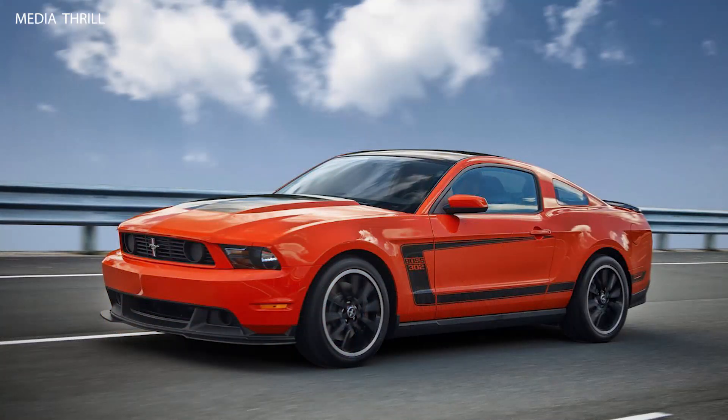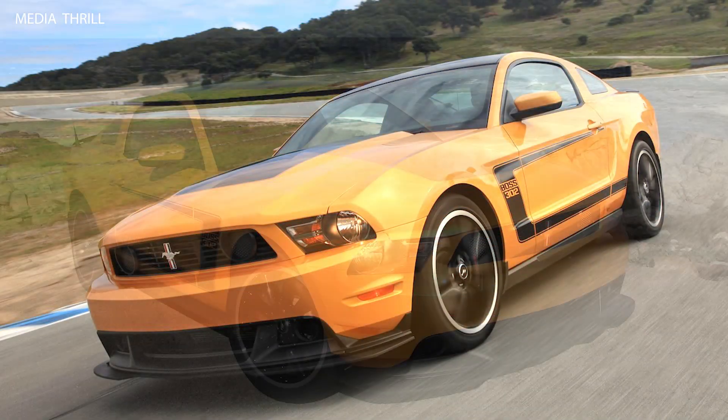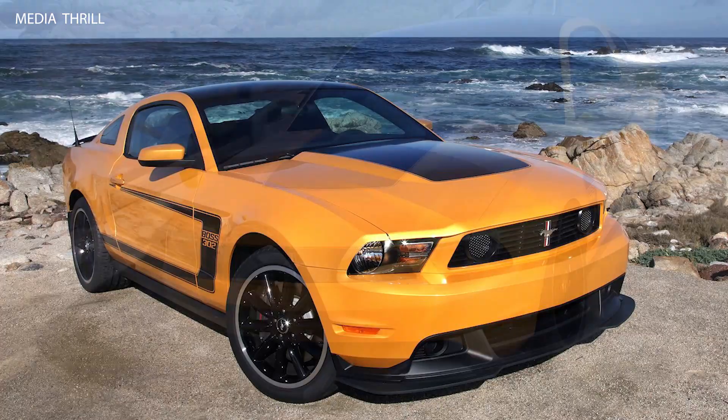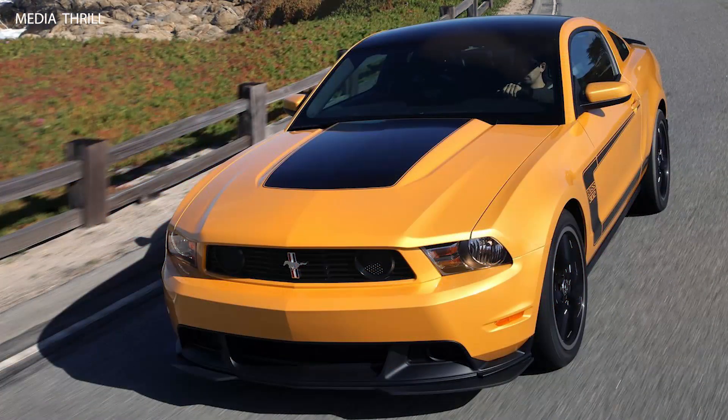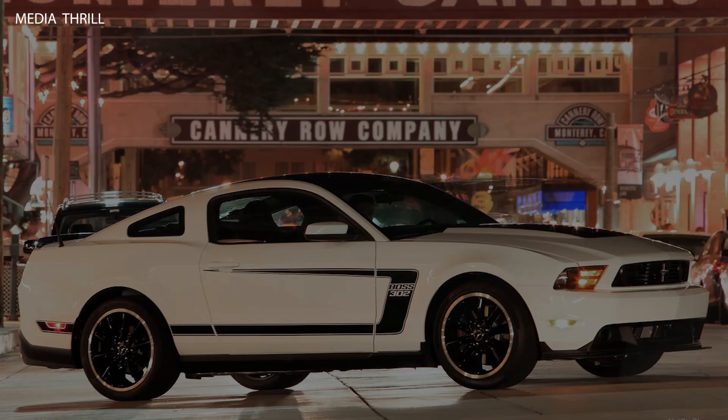The 2012 Ford Mustang Boss 302 received widespread acclaim from automotive journalists and enthusiasts for its combination of classic styling, modern performance, and track-ready capabilities, solidifying its status as a true icon in the Mustang lineup.